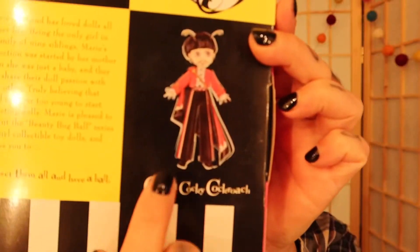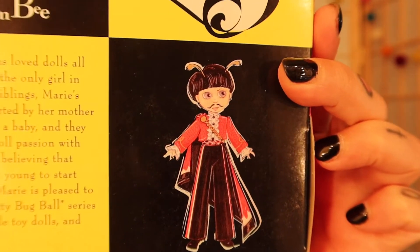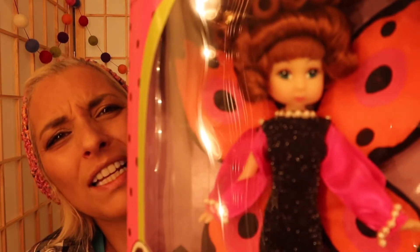The only one I would actually want is the boy — they have a boy. He is so cool looking. His name is Count Cocky Cockroach. I would love to have him, but I think I have them all except for the boy. This one is Madam Butterfly — she has that same old lady face.